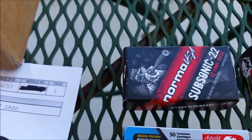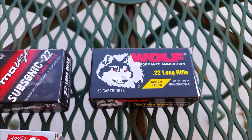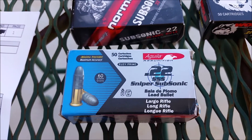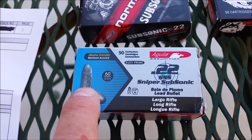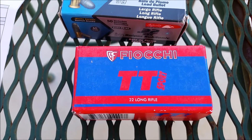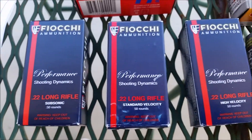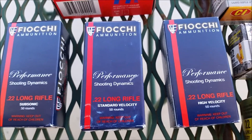There's some Norma Subsonic, some Wolf Performance Match Extra, some of these Aguila 60 grain Sniper Subsonic — I thought they were cool, it's got a real long bullet and looks like a short case. Some Fiocchi TT Sport. And then 3 varieties of the Fiocchi Performance Subsonic, Standard Velocity, and High Velocity.